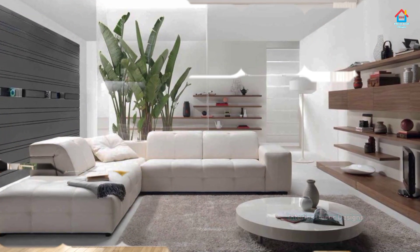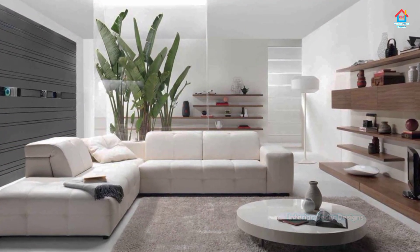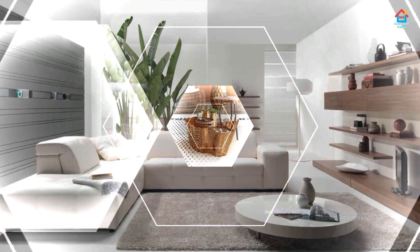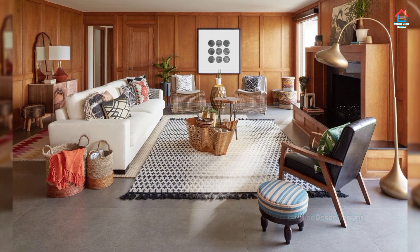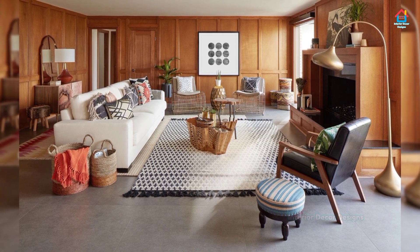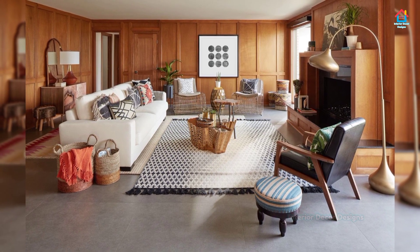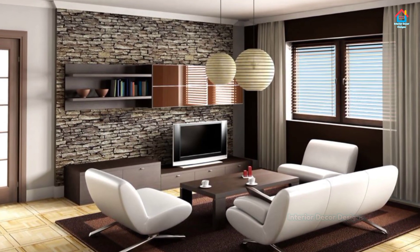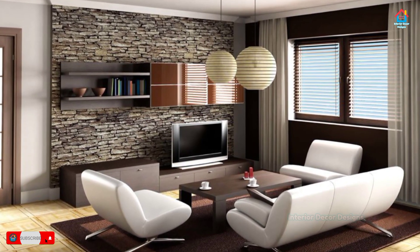When it comes to decor, simple living room design reigns supreme. There is always a temptation to fit in as much of your memorabilia as possible. But for small spaces, keeping it minimalist not only makes your living room more chic, it also helps you declutter both visually and mentally.